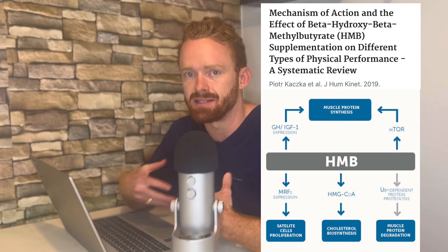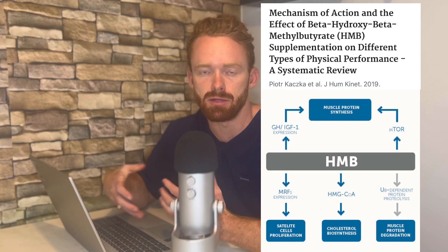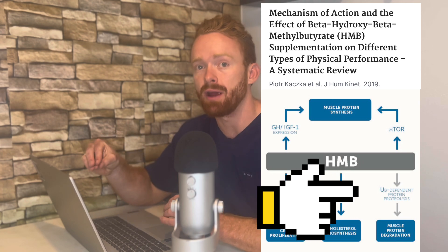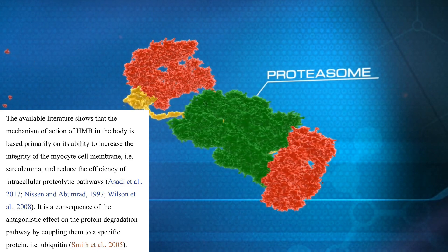However, when you look at the scientific studies and see what the scientists are harping on regarding what they believe HMB's primary mechanism is, they are harping on HMB's ability to inhibit protein breakdown. It does this by inhibiting something known as the ubiquitin proteasome pathway. They also say that the secondary effects of increasing mTOR and increasing IGF-1 are possible benefits of supplementing with HMB. However, the main mechanism is likely an increase in the inhibition of the ubiquitin proteasome pathway.